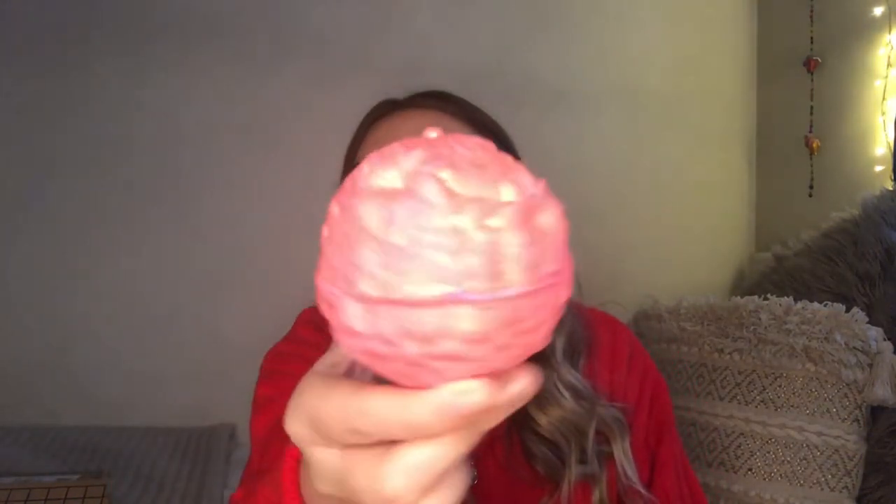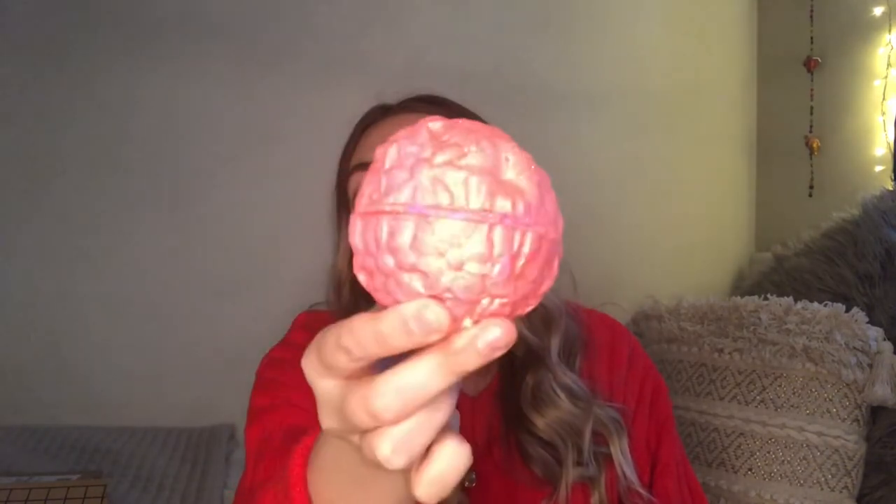This is the Rose Gold bath bomb — look how stunning that is! I'm obsessed. It's got more of a warmer scent. It smells like a mixture between the Sakura bath bomb and the Knockout bubble bar they did, so it's got the sweet but also the spicy. I can't wait to try that one.